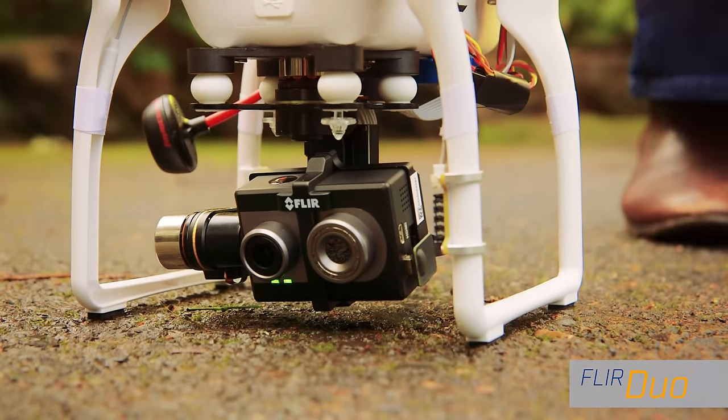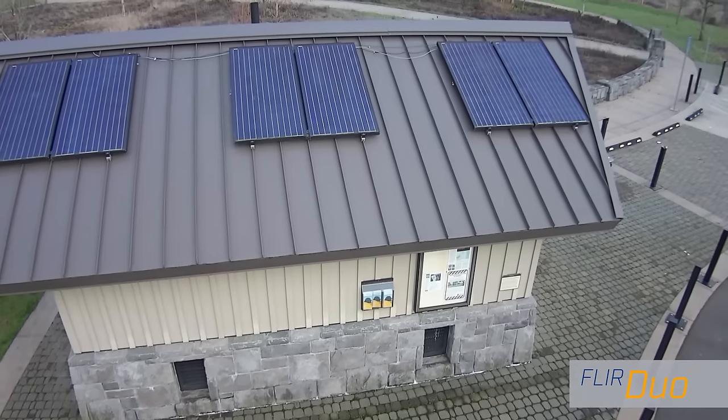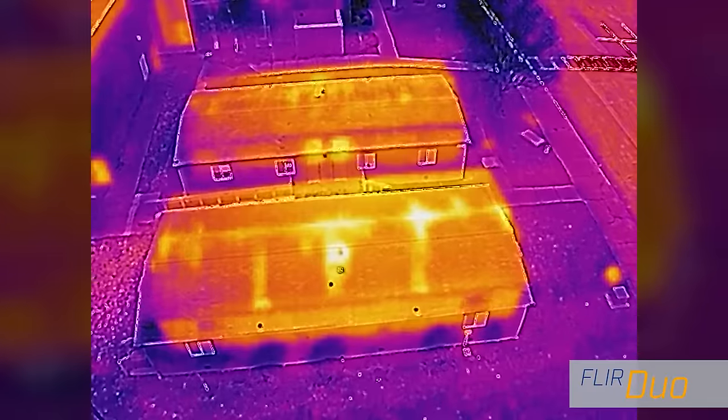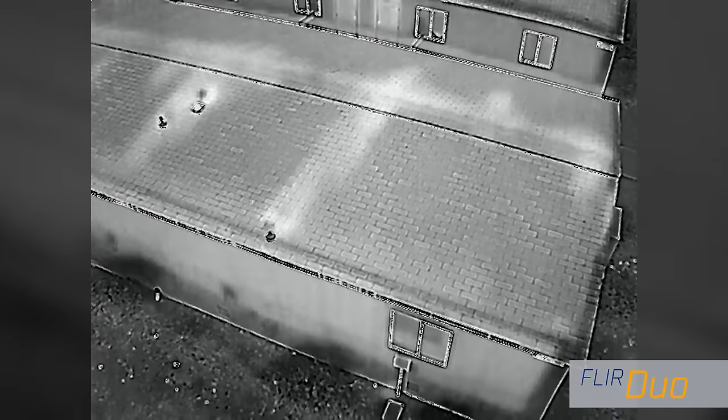The new FLIR DUO takes drone thermal imaging to whole new heights. With thermal and high-def color imaging in a compact lightweight package, DUO gives small drone operators imaging capabilities they've never had before. And FLIR's proprietary MSX multispectral image blending brings out even more image detail.